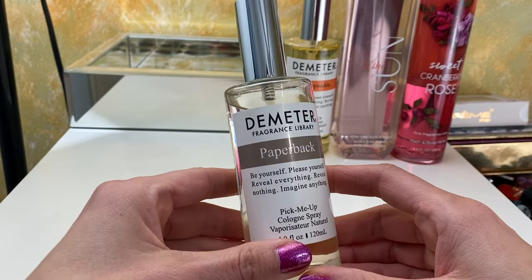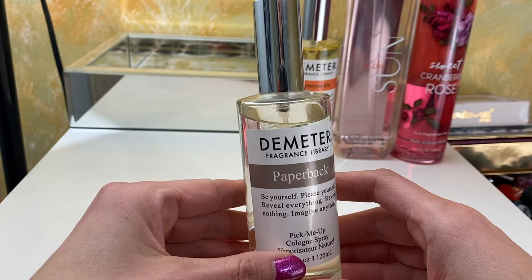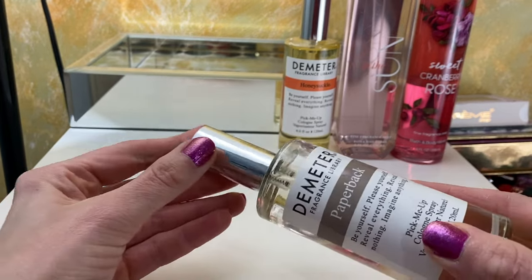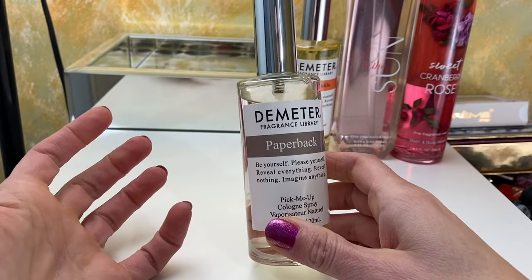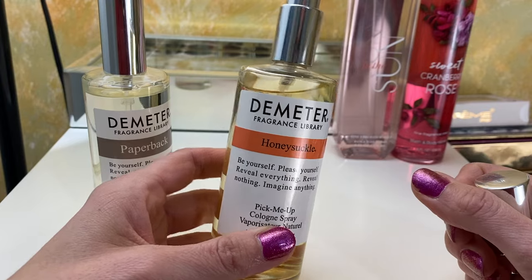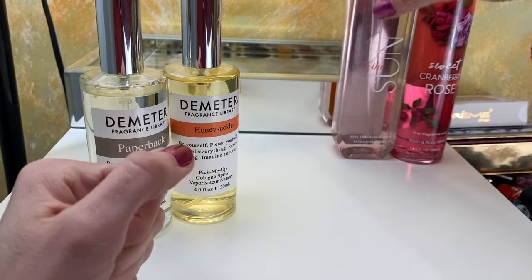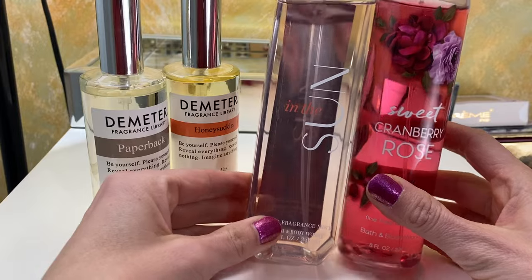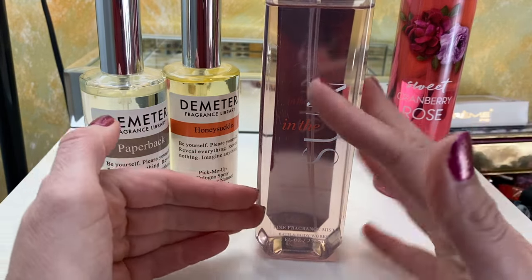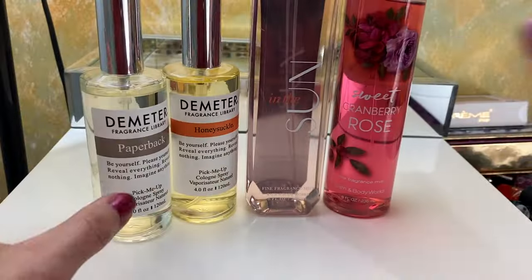These two are from Demeter. This is supposed to smell like a paperback book. Nothing smells as amazing as the musty, weathered, well-used pages of a used book, and no company I've found has been able to replicate that scent. This doesn't smell like it at all — it smells more like leather, which makes no sense since it's supposed to be paperback. And then honeysuckle — I love a honeysuckle. When I lived in Texas and there was wild honeysuckle growing on the road, oh man, it was delicious. The last two are Body Mists from Bath and Body Works: In The Sun, which is my favorite Bath and Body Works scent — long discontinued and I'm basically hoarding it — and Sweet Cranberry Rose, because I love cranberry and I love rose.